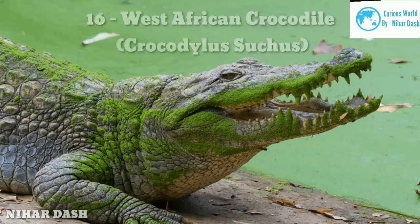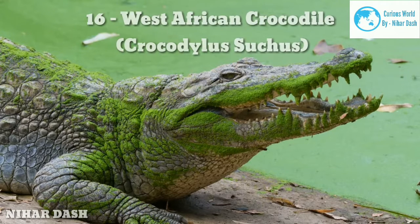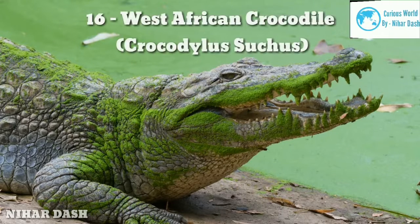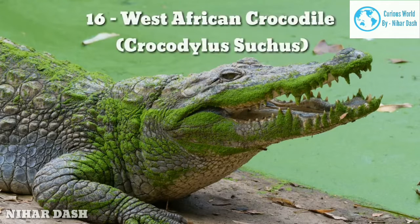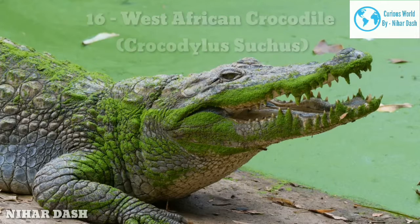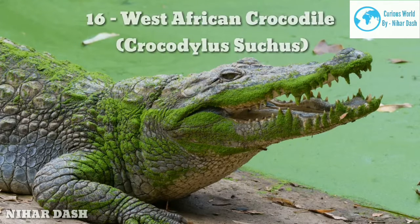Sixteen: West African Crocodile, Crocodylus suchus. As the name implies, this crocodile species is found majorly in West African countries. Just like other crocodile species, they are covered by hard, plate-like scales across their back, colored olive or brown with dark bands on the back. One very distinct feature of this species is the dark band that is always found across their shoulder.